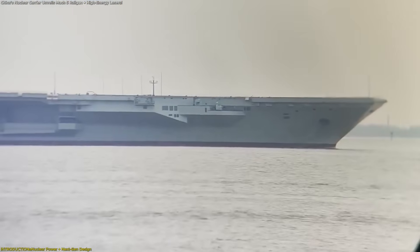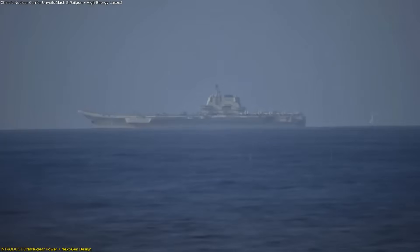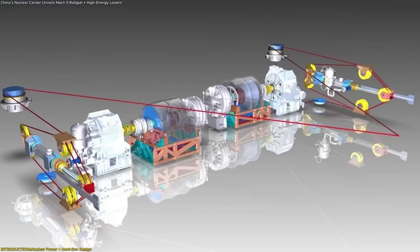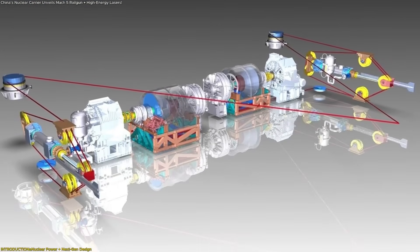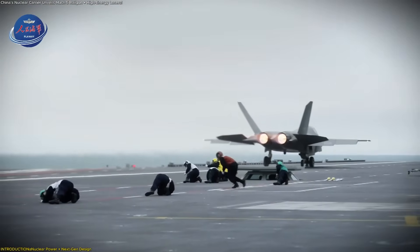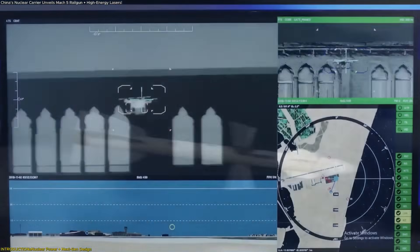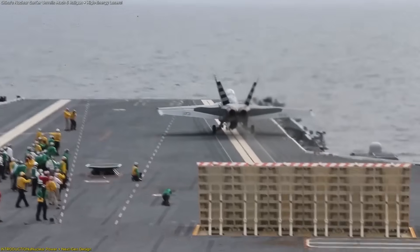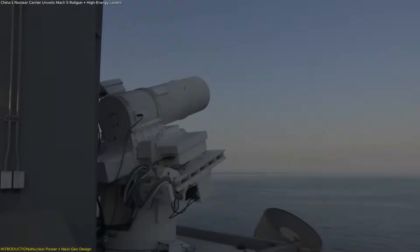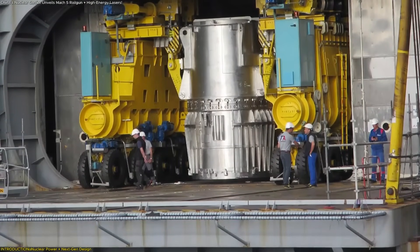Nuclear propulsion offers a vastly different performance profile from conventional engines. Instead of fluctuating energy output tied to fuel consumption, a nuclear reactor delivers a continuous, stable supply of high-capacity electrical power. This is essential for systems that depend on large power surges, long-duration operation, or advanced computing. Electromagnetic launch catapults, advanced sensor networks, and electric-intensive cooling systems all benefit from an energy source that doesn't weaken or require frequent refueling.